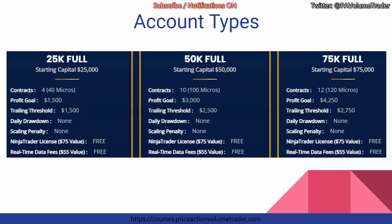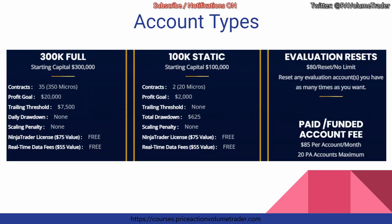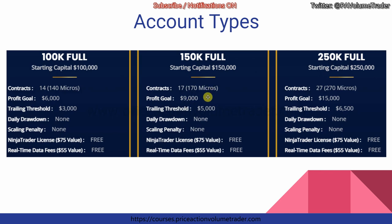For account types, they have eight main accounts, and one of those is a static account — meaning there's no trailing drawdown; instead it's just a $625 static drawdown with a $2,000 profit goal. This account is mostly focused on trading micros, because with minis each point is $50 so you can very easily hit that drawdown. All the other accounts vary in size, each with a specific trailing drawdown, profit goal, and allowed contract size — for example, 17 minis or 170 micros.